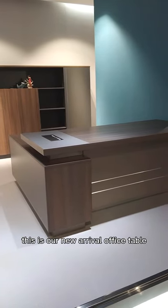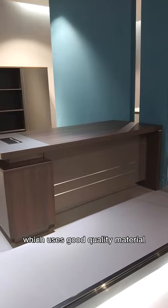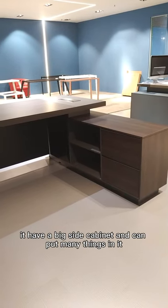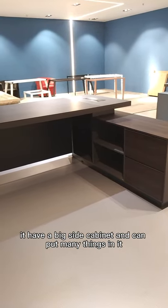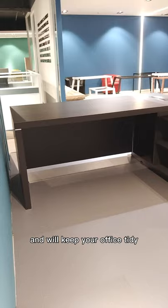This is our new arrival office table, which uses good quality material and comes with a nice finish. It has a side cabinet that can hold many things, helping keep your office tidy.